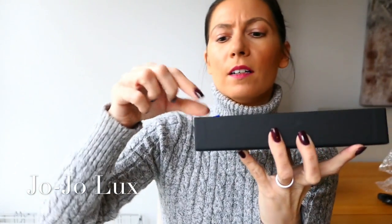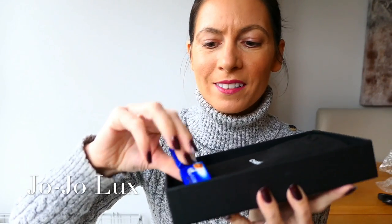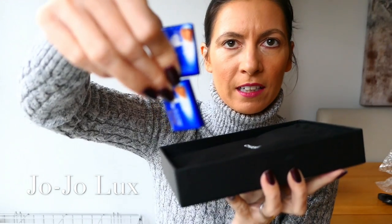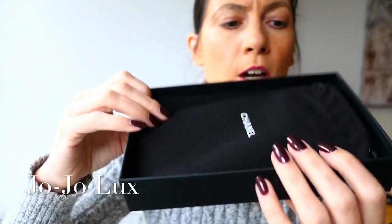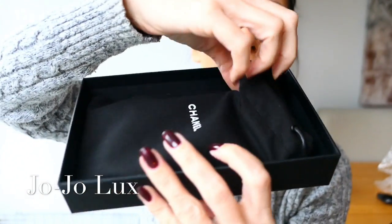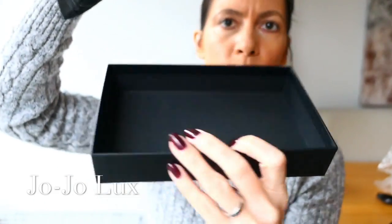Ooh! I thought I heard chocolates. So, two little Lindt chocolates in the box. We'll pop those aside for about two minutes' time, depending on how long I talk. So, there we go, there it is in this little dust bag — that's what's in the box.